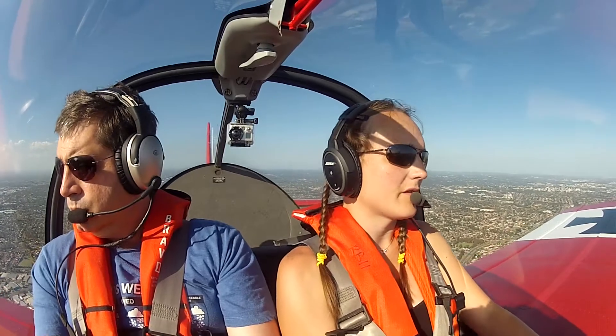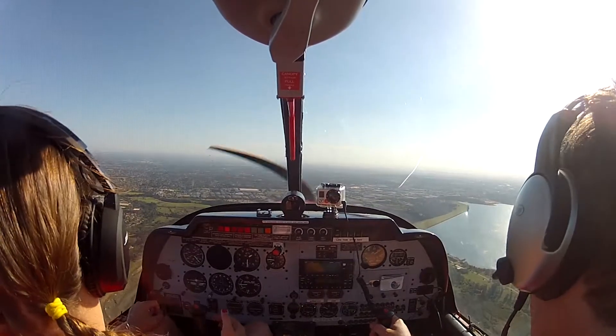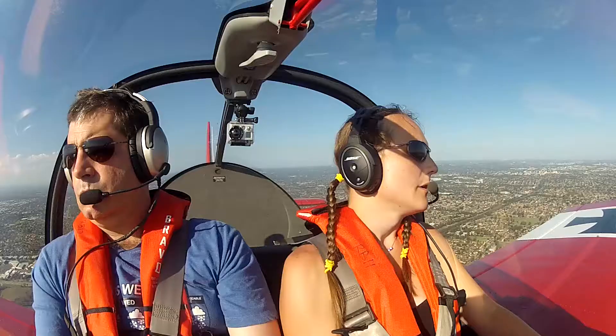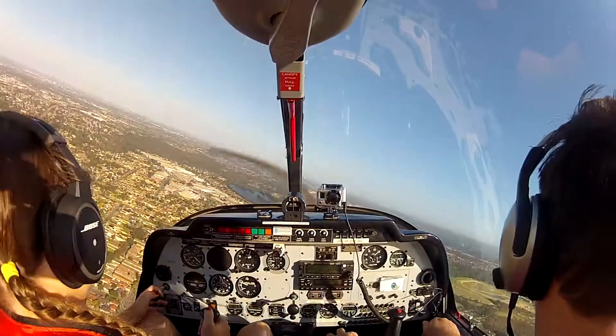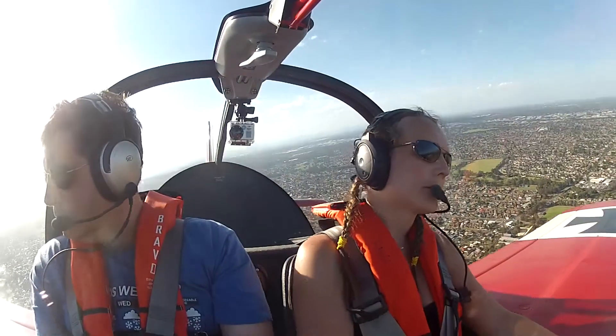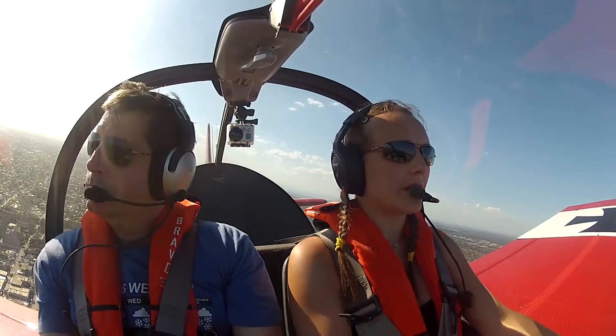Bankstown Tower, Zulu X-ray Yankee, Robin 1500 feet, Prospect inbound with Kilo. Zulu X-ray Yankee, Bankstown Tower, good day — join final runway 11 Left, report established 3 miles. Readback: join final runway 11 Left, Zulu X-ray Yankee. Zulu X-ray Yankee, 3 miles. Zulu X-ray Yankee, runway left, clear to land.